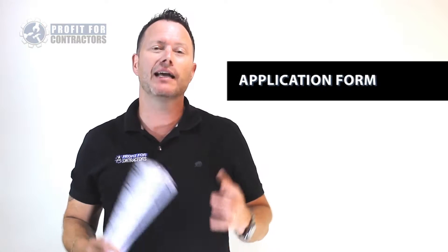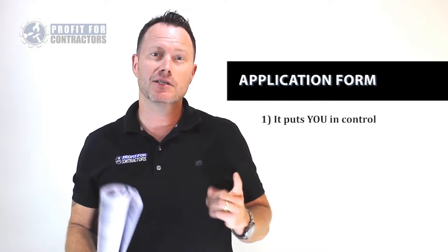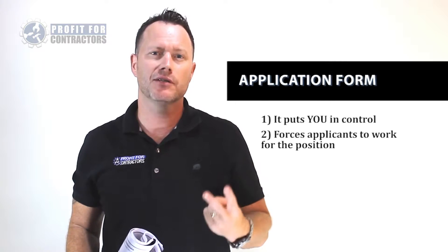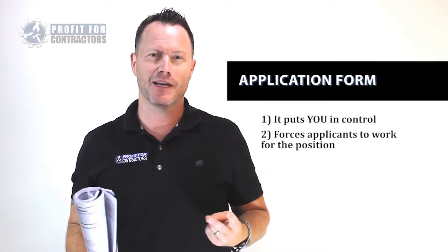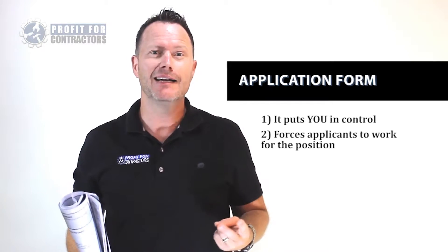So we need to use a tool that gives us the opposite and puts us in the driver's seat, which is an application form. A proper application form has four key benefits. Number one, it puts us in control, getting them to answer the questions we want answered. Number two, it forces applicants to work for the position. Think about this: if they can't fill in an application form, how do you think they're going to do filling out your paperwork? You get the point.